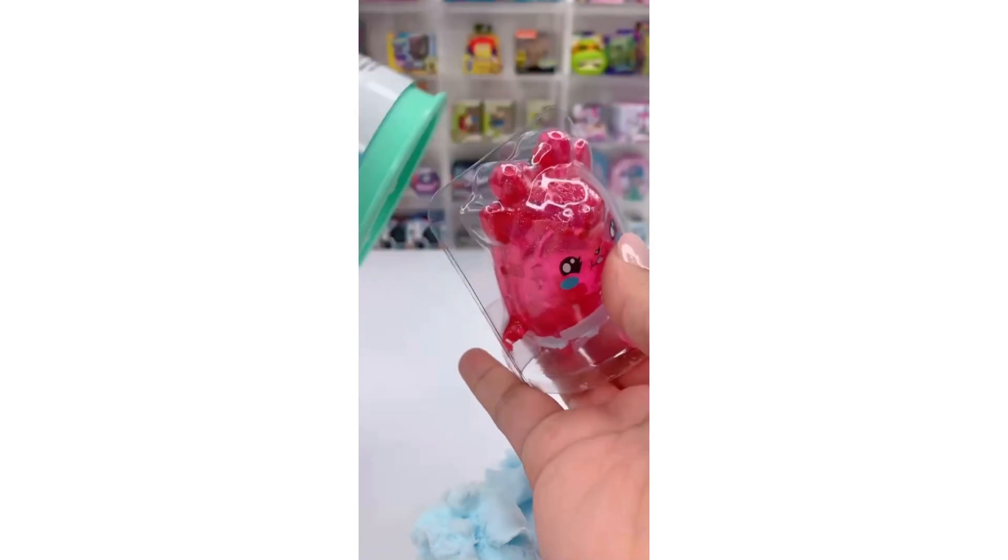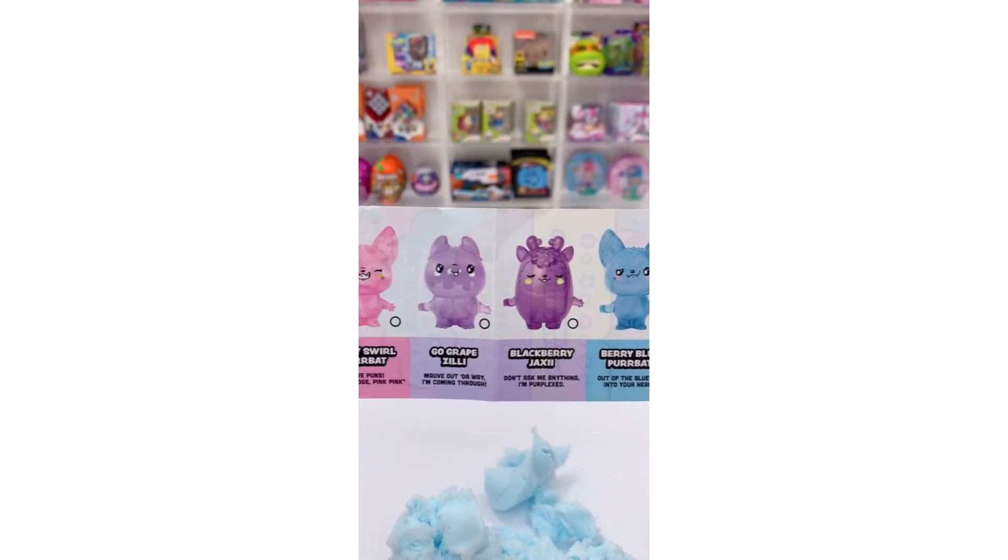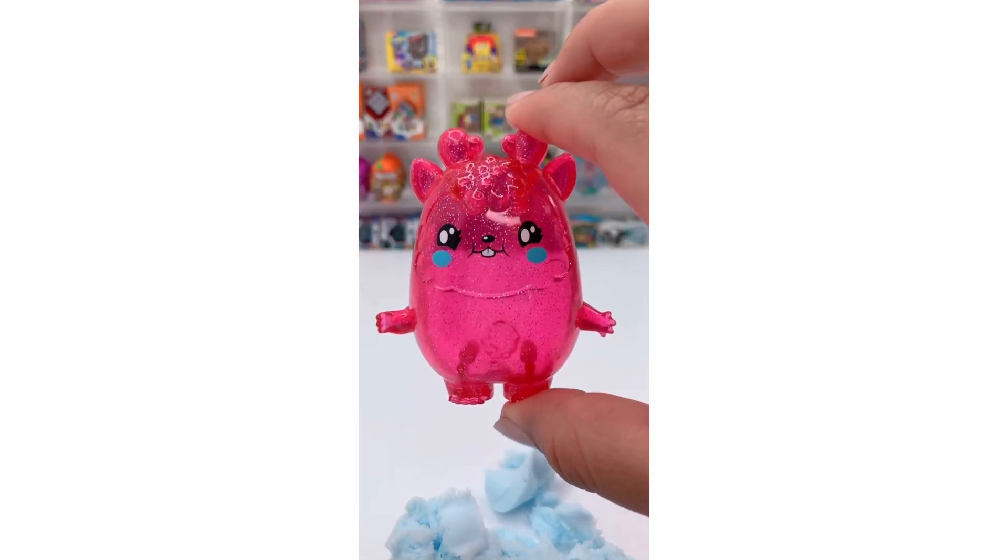Let's see which little monster I got. It looks like I got Melon Madness. It's super cute!